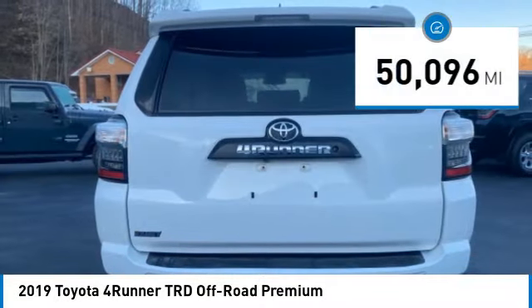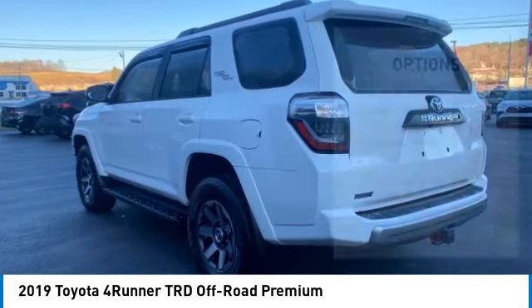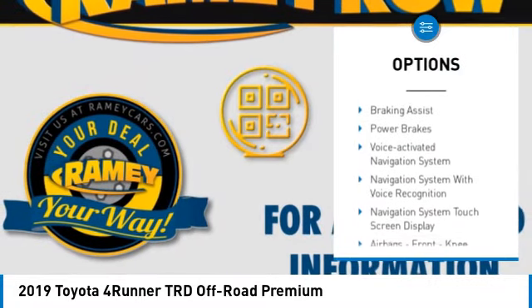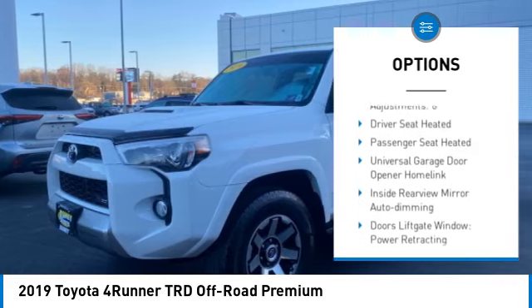This vehicle has less than 55,000 miles. Here are some of this vehicle's great options: power windows with safety reverse, traction control, stability control, front suspension type double wishbones, front suspension type strut.